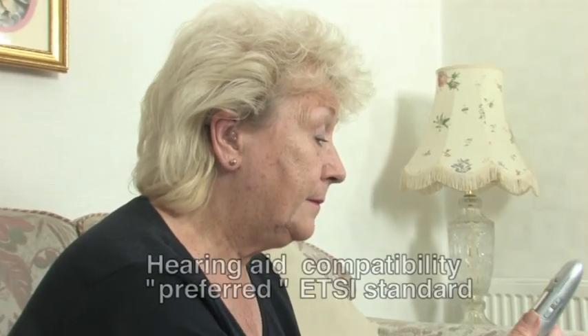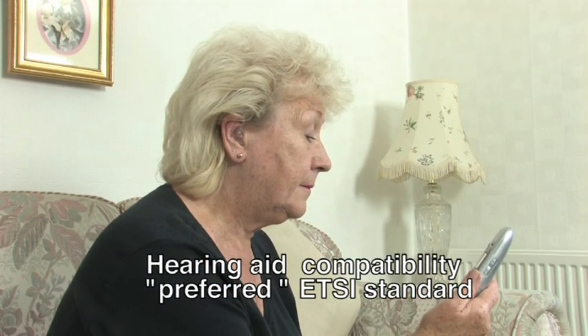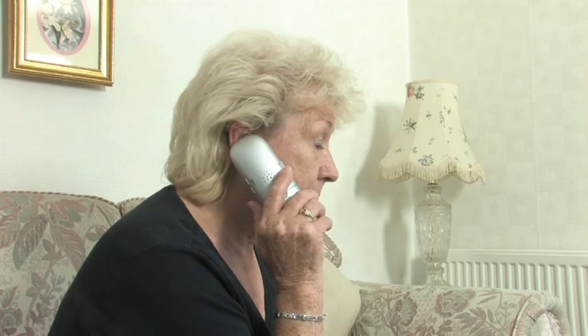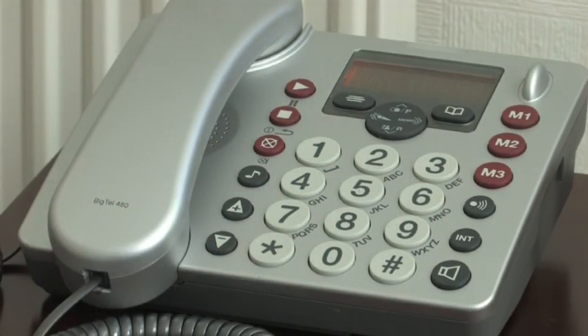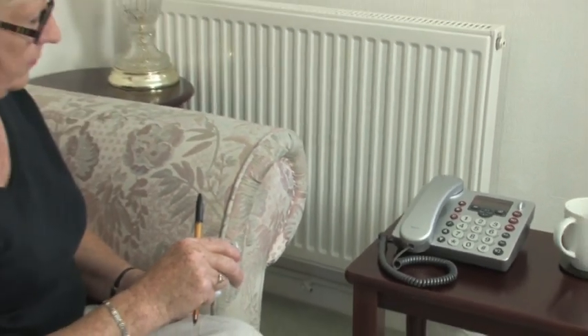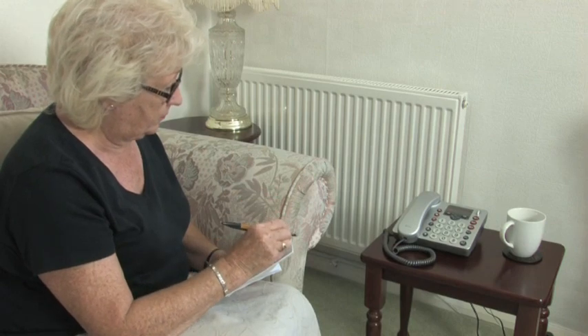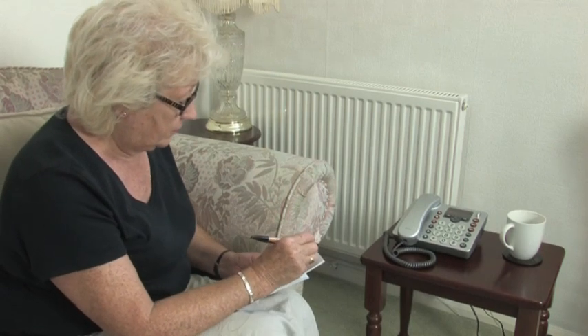It's also hearing aid compatible, meeting the preferred standard set by the European Telecommunications Standards Institute. The corded phone with digital answering machine is also easy to operate. It has extra large buttons to make it simple to use, and when you check your messages, it gives you the date and time of the call.